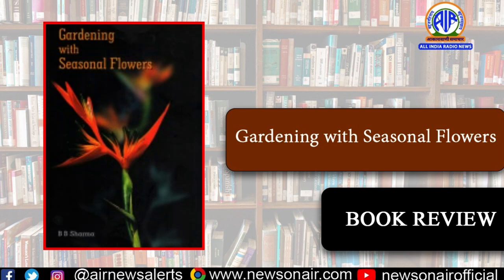The book intends to inspire conversation on gardening of seasonal flowers and to attract new seasonal flower lovers by creating an equilibrium between harmonious coexistence of flower plants and their environment.